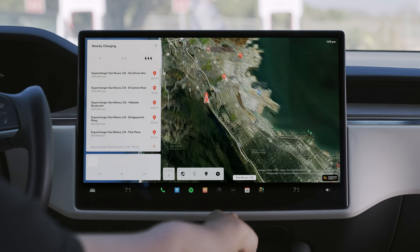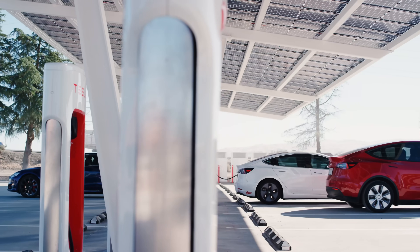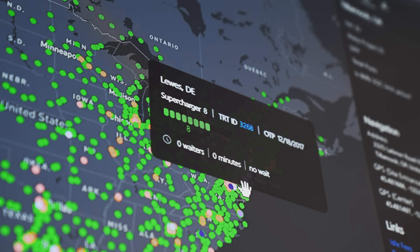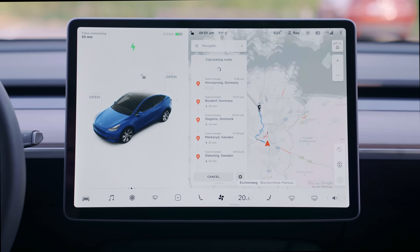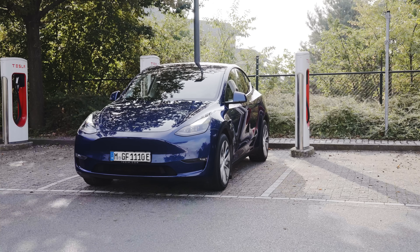Every single car is doing its own air traffic control calculation. The superchargers themselves are always reporting information up to Tesla. With that information, we know how full a particular site is and if there are people waiting at the site, and we'll automatically route you through charge stations with less congestion.